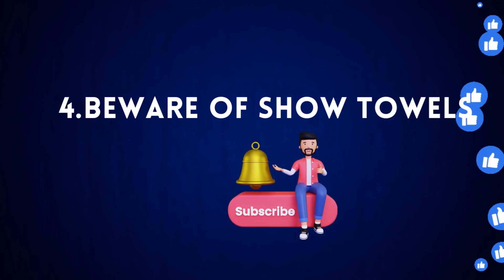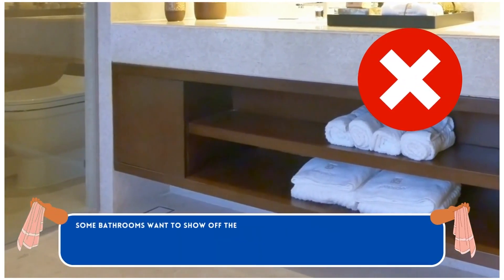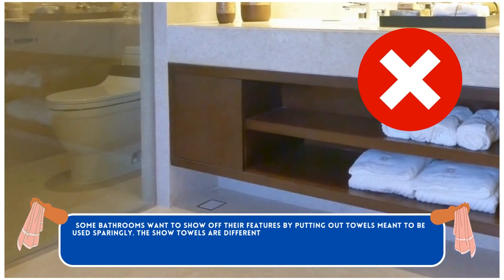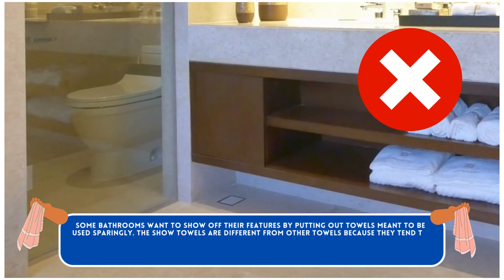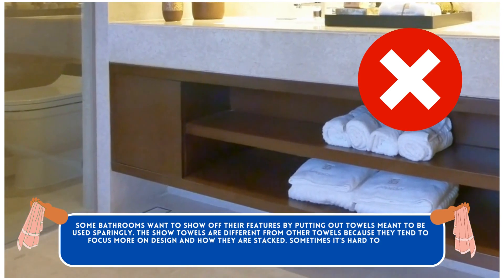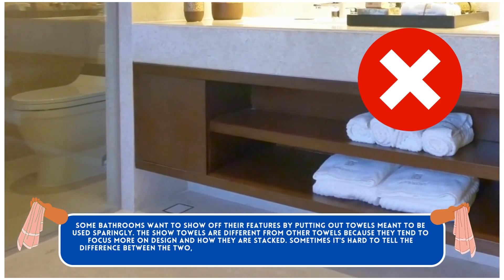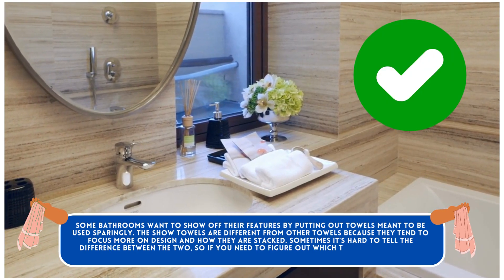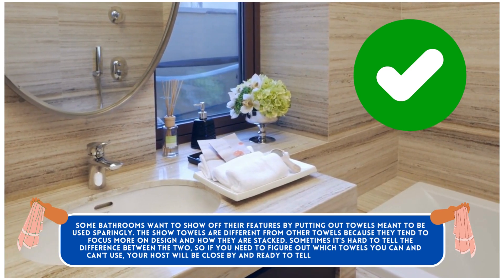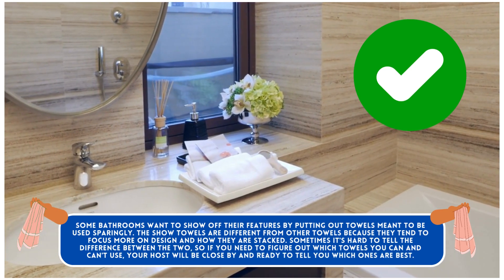Beware of Show Towels. Some bathrooms show off their features by putting out towels meant to be used sparingly. Show towels differ from regular towels because they focus more on design and how they are stacked. Sometimes it's hard to tell the difference between the two, so if you need to figure out which towels you can and can't use, your host will be close by and ready to tell you which ones are best.